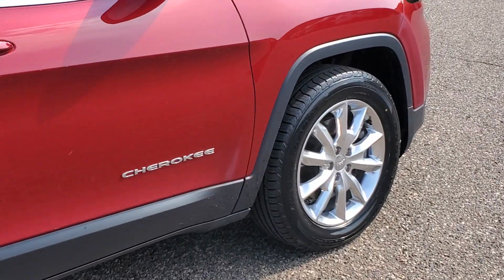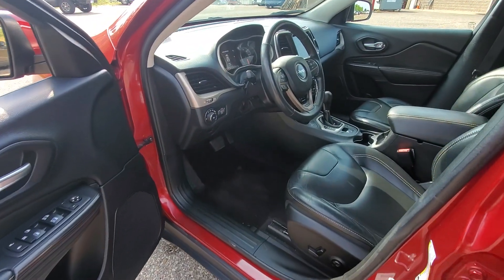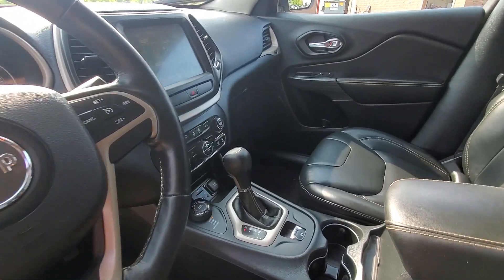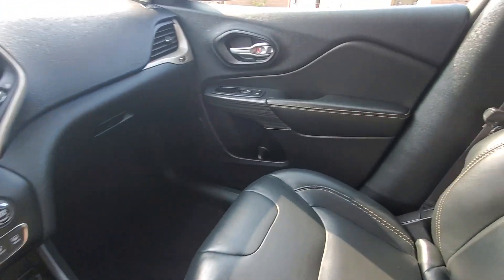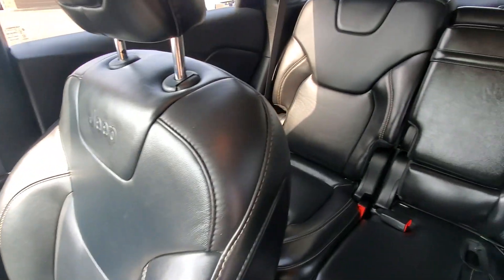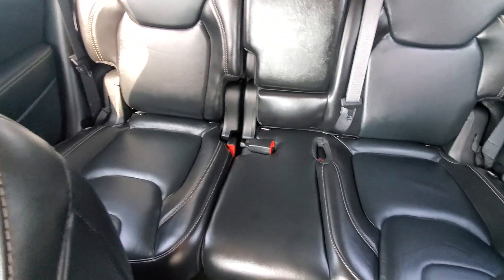These are just some of the great options this vehicle comes with: heated steering wheel, navigation system, keyless entry, heated mirrors, remote engine start, woodgrain interior trim, keyless start, satellite radio, fog lamps, backup camera.